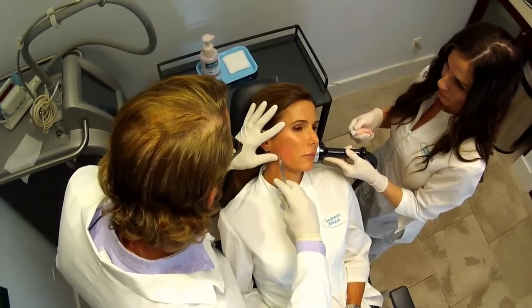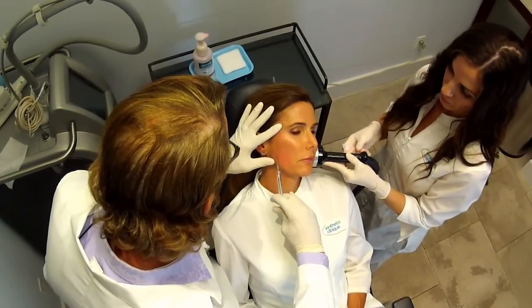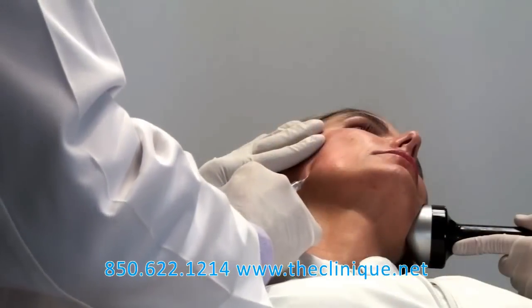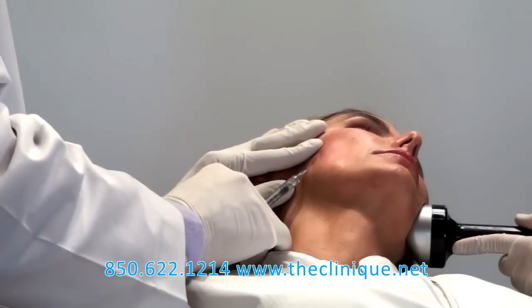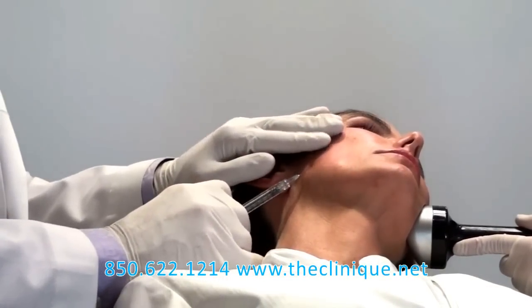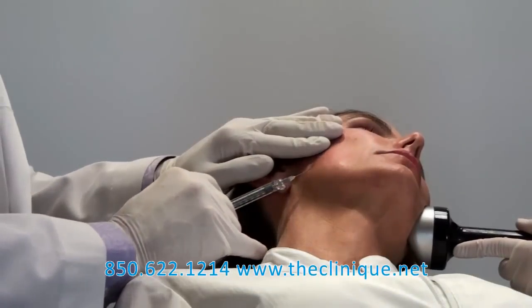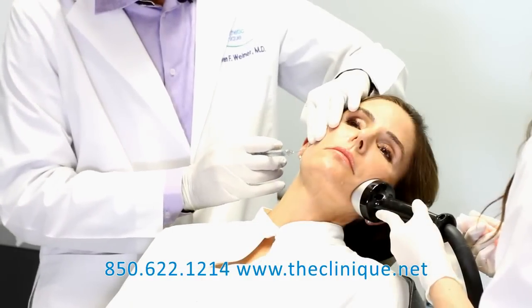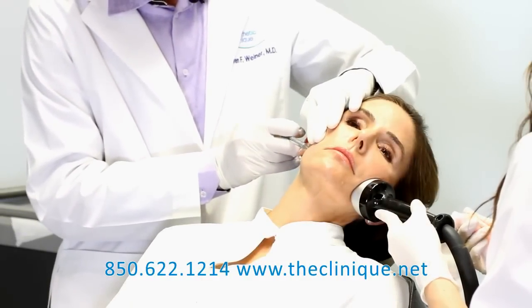I can do lips the same way — I do one poke on each side of the lips, so it's only two pokes total. Very little bruising. Sometimes when you used to do the procedure with needles, you'd end up with bruising on the lips that would last about two weeks. It's hard to cover up bruising on the lips, and you get all this swelling.